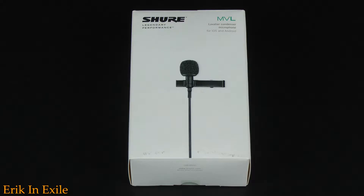For recording audio, I use a Shure MVL clip-on microphone. It actually does a great job. I can plug it straight into my camcorder and it sounds great. Here it is right here.